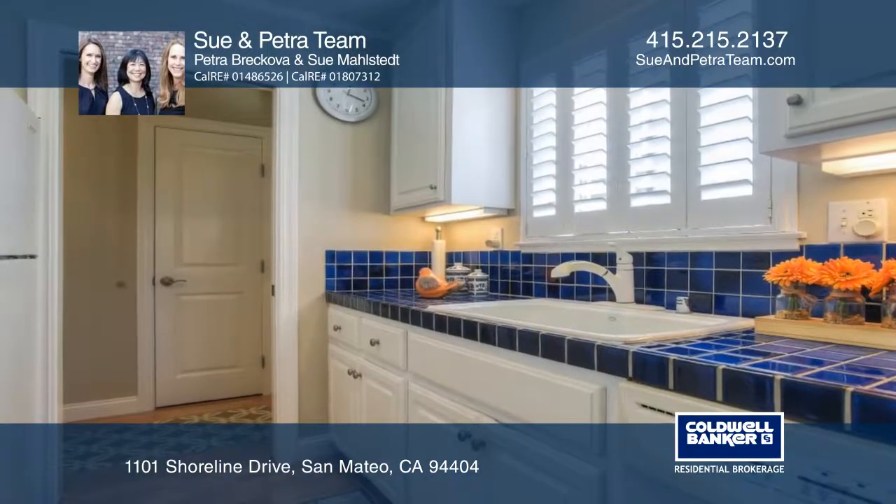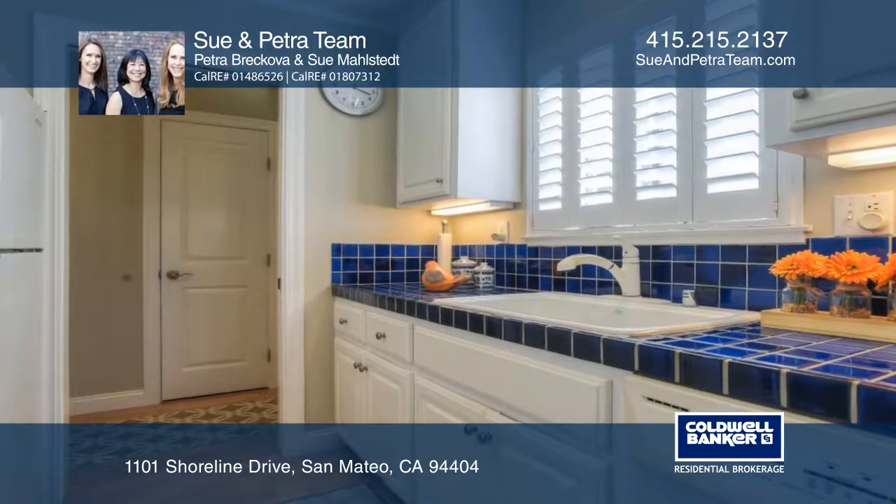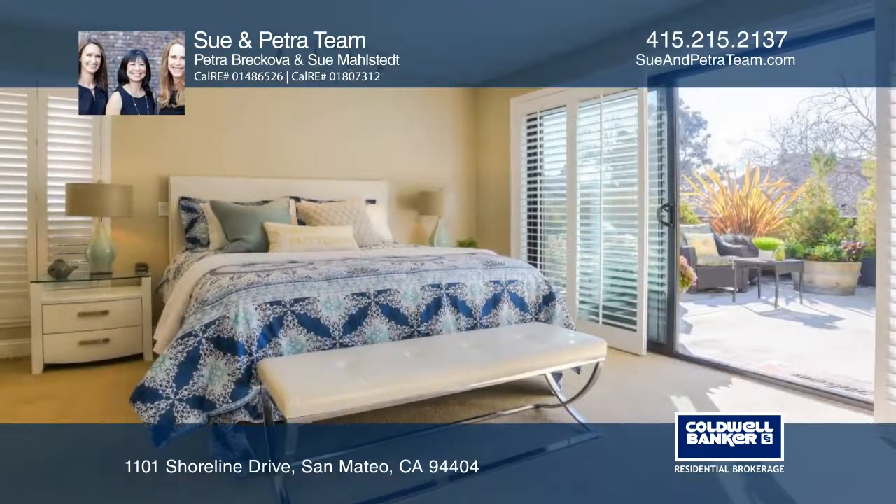The bright kitchen features custom tile counters and opens to the dining room, which leads out to the deck, boasting beautiful lagoon views.